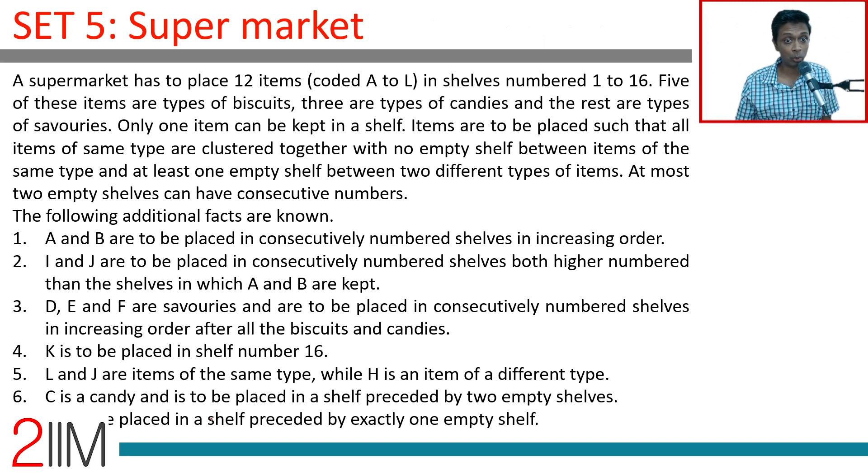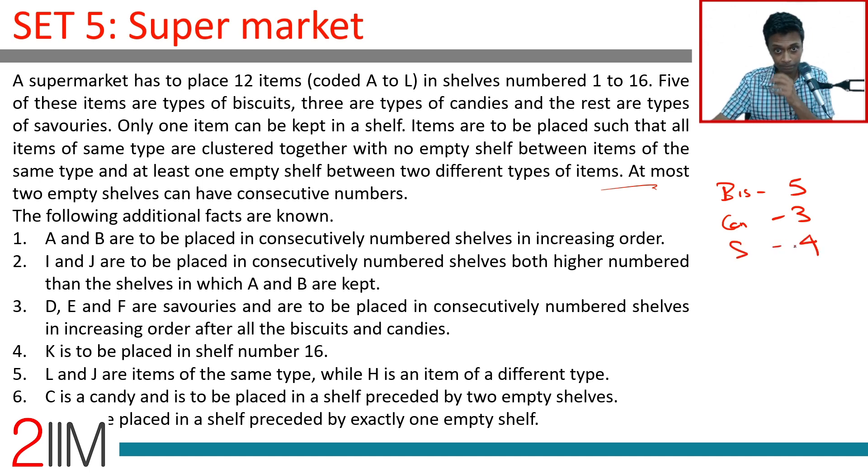A supermarket has to place 12 items coded A to L in shelves numbered 1 to 16. Five of these are types of biscuits, three are types of candies, and the rest — four — are types of savouries. That means 12 items in 16 shelves, so there are four empty shelves. Only one item can be kept in a shelf.